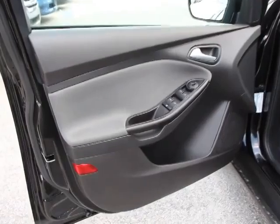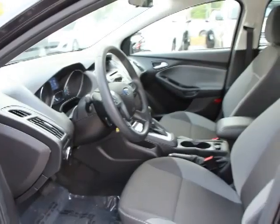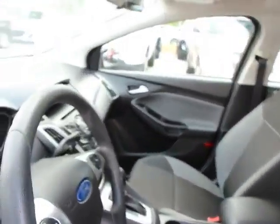Power windows, electronic stability control, fog lights, remote keyless entry, tachometer, sync equipment group, panic alarm, convenience package, rear window wiper, tilt steering wheel, perimeter alarm, rear spoiler.